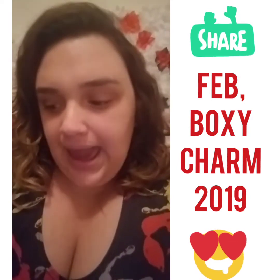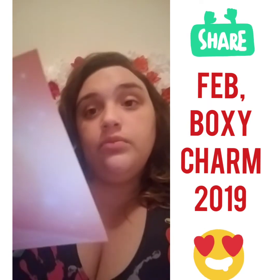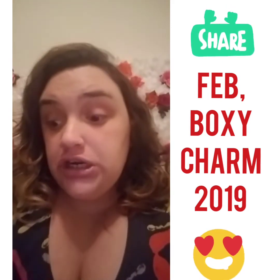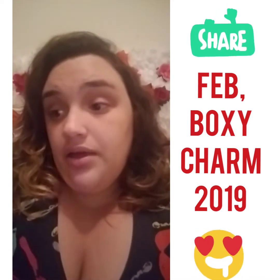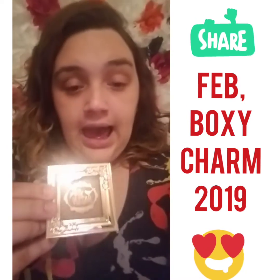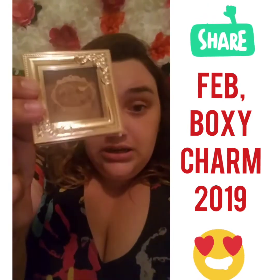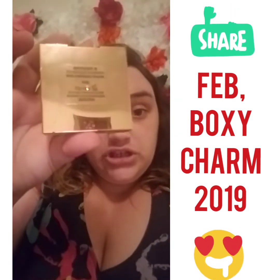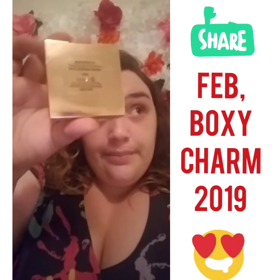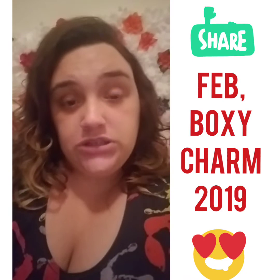Next I have the Pretty Vulgar Bronzed bronzer, which goes for $32. The packaging is absolutely beautiful and gorgeous — let me show you. The back of it has this outline detail that actually matches the gold outline pictures I have on my wall, which is pretty cool. I'm going to open it up and swatch it for you.